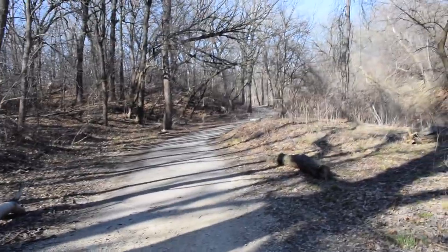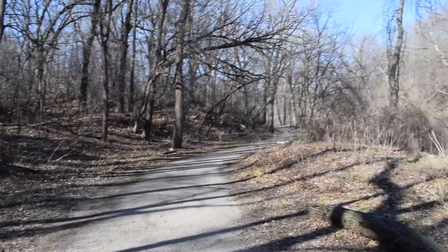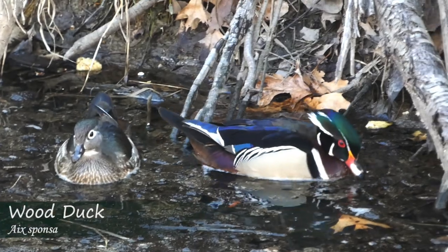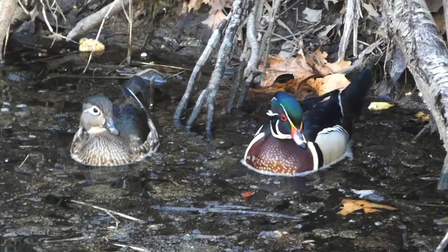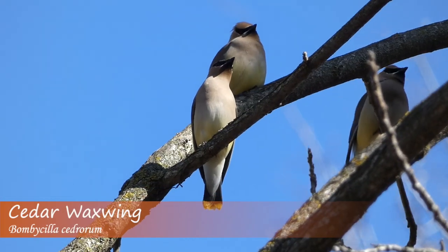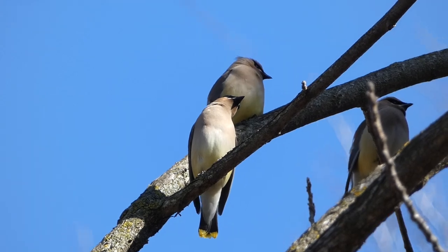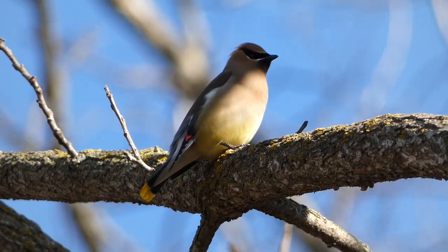We continued walking around the conservancy, hoping to find our third and final challenge species, the white-throated or white-crowned sparrow. Plenty of birds were out on this beautiful and sunny day, including a male and female wood duck swimming in a creek, a white-breasted nuthatch working its way around a tree, and a gorgeous flock of cedar waxwings singing just above us. However, one of our target sparrows never made itself known at this location.